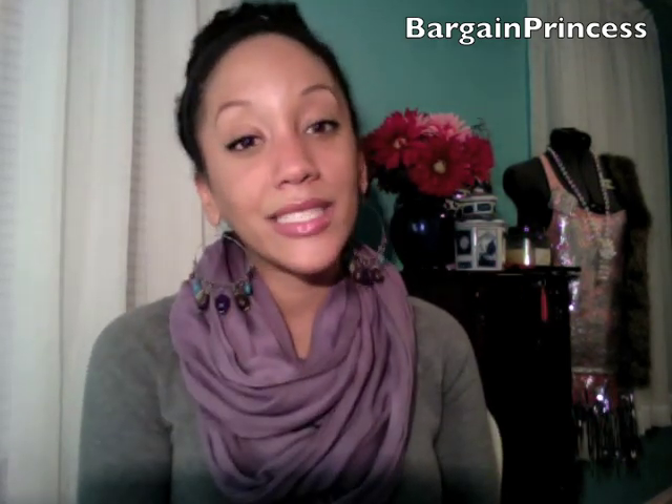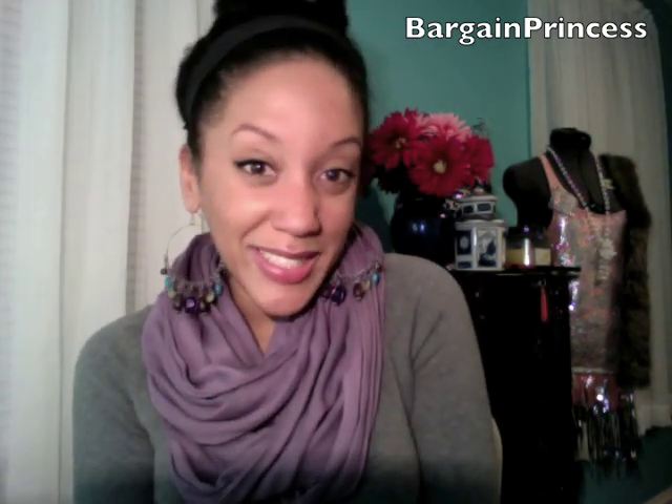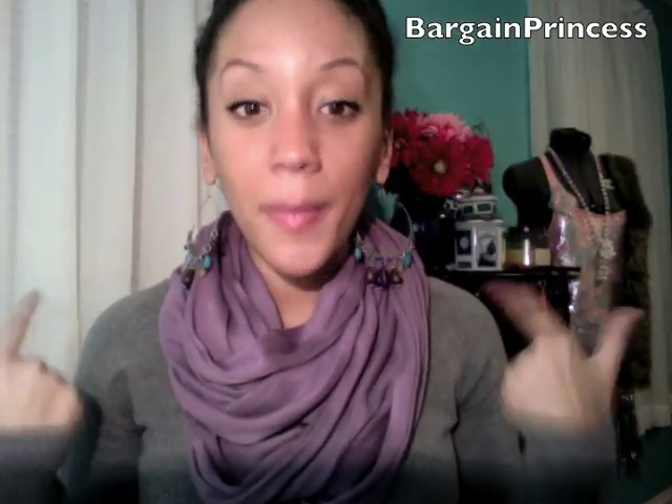Pardon the appearance — I just got out of class, it is Thursday afternoon, and it's just one of those days that you just want to be scrubbed out but still look cute at the same time. I'm just wearing a long sleeve gray sweater and my favorite scarf. I wear the scarf all the time because I love this pastel purple color — it complements my skin tone really well.